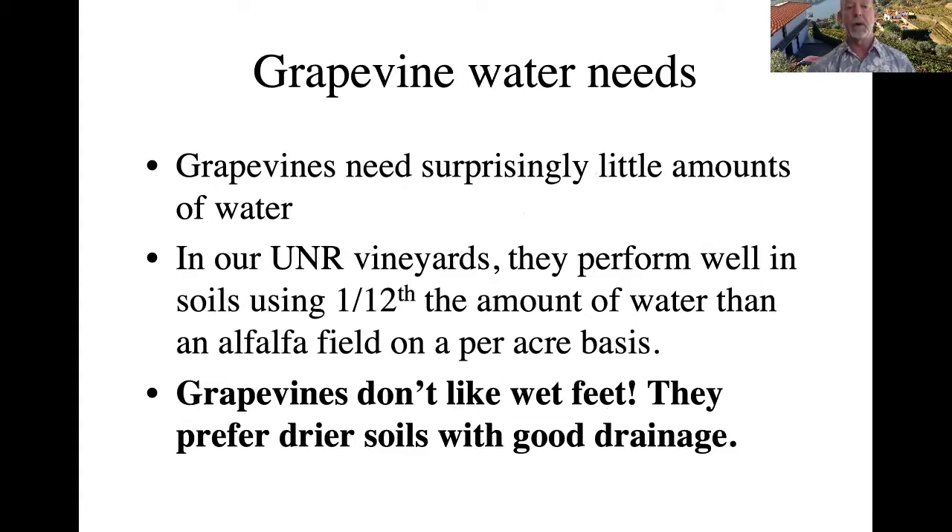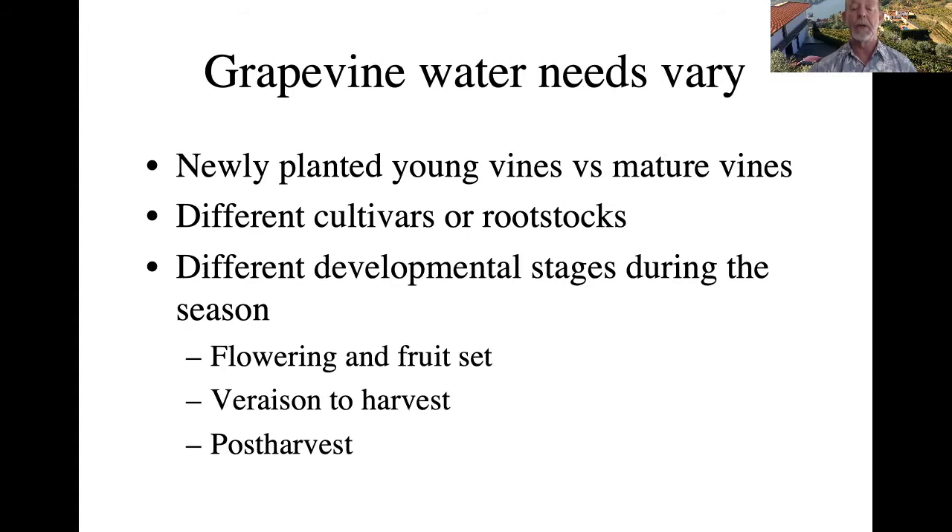What are the water needs for grapevines? They need surprisingly little water. In experiments at the UNR vineyards over a number of years, we've shown we can produce good quality grapes with good production at one-twelfth the amount of water you would apply to an average alfalfa field on a per-acre basis. Over-watering can be really bad — grapevines don't like wet feet; they prefer drier soils with good drainage. Newly planted young vines will need more water as they don't have established root systems and are very shallow.